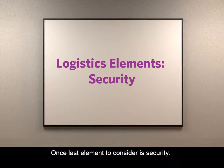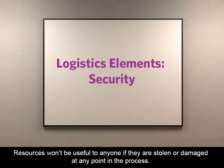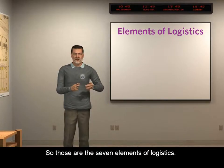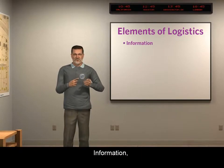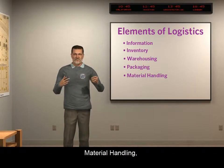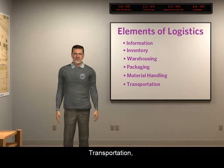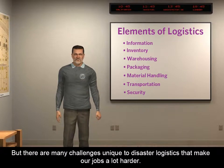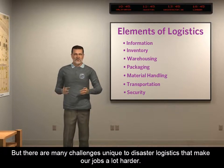One last element to consider is security. Resources won't be useful to anyone if they're stolen or damaged at any point in the process. So those are the seven elements of logistics: information, inventory, warehousing, packaging, material handling, transportation, and security. All these elements apply to the work we do as logisticians, but there are many challenges unique to disaster logistics that make our jobs a lot harder.